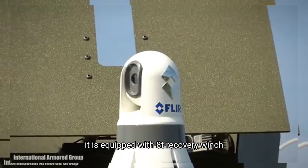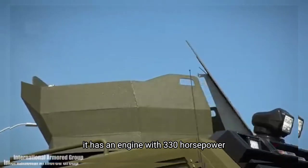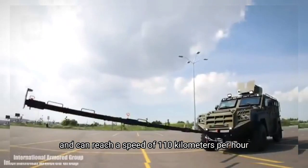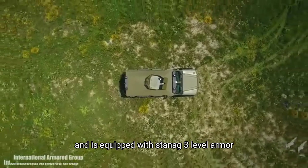It is equipped with an 8-ton recovery winch, automatic protection systems and thermal cameras. It has an engine with 330 horsepower, a torque of 750 Newton meters and can reach a speed of 110 kilometers per hour. It has a range of 500 kilometers and is equipped with STANAG 3 level armor.